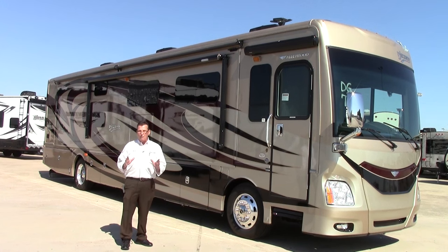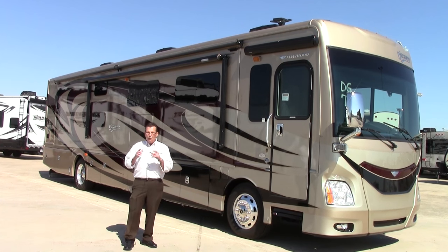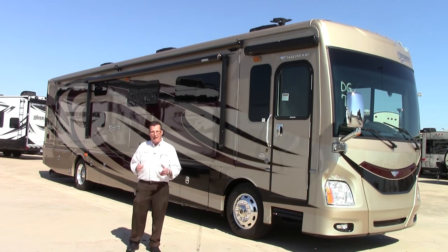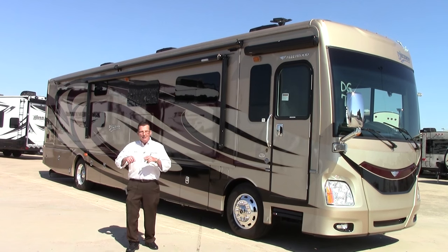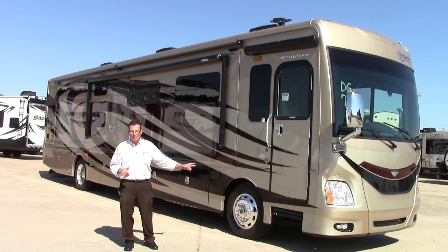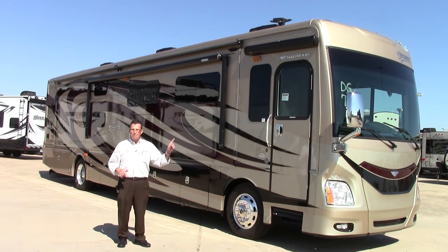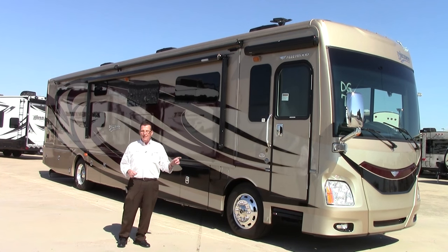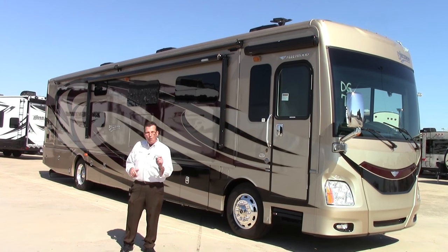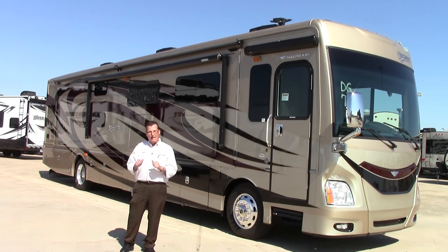Fleetwood does a lot of things that other manufacturers do not do. For instance, I'm talking about interlocking sidewalls, roof, and floor. Three or four years down the road when you're looking at other manufacturers and the cabinets are rattling with a lot of noise on the inside of the coach — that's simply not happening with the Discovery. You're talking about a one-piece molded fiberglass roof, not TPO, not rubber, not vinyl, but absolutely a molded fiberglass with no stress on the edges on the outside.